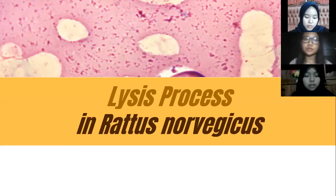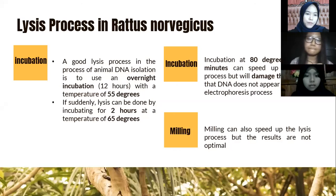The lysis process in Rattus norvegicus: a good lysis process for animal DNA isolation uses overnight incubation — 12 hours at 55°C. If a faster lysis is needed, it can be done by incubating for two hours at 65°C, then at 80°C for 10 minutes. However, this can speed up the lysis process but will damage the DNA so that it does not appear during electrophoresis. Milling can also speed up the lysis process, but the results are not optimal.